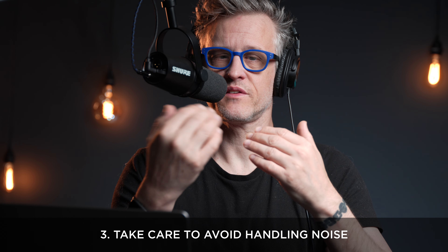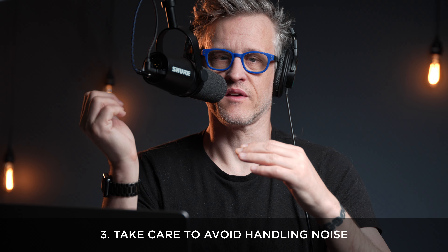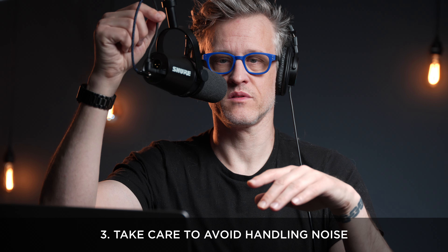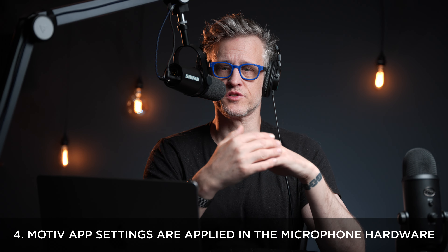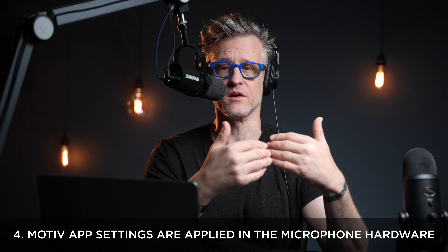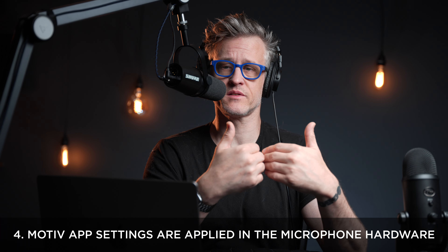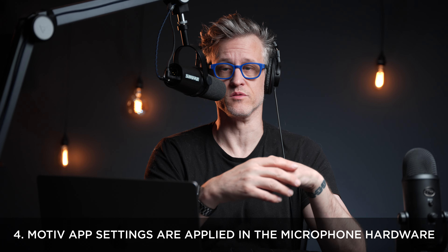Number three: the MV7 doesn't come with a shock mount, so watch out for handling noise. Anything physically connected to it can make noise — of particular note are your headphones. Just touching the cable can translate into your recording. Number four: whatever choices you make in Shure's Motive app, they're actually driving hardware processing in the mic. They stick even after the app is closed, and they'll be recorded by your DAW. This is great for live streaming, but if you're recording a podcast, best to turn off all those effects and process your audio in post with more sophisticated tools.